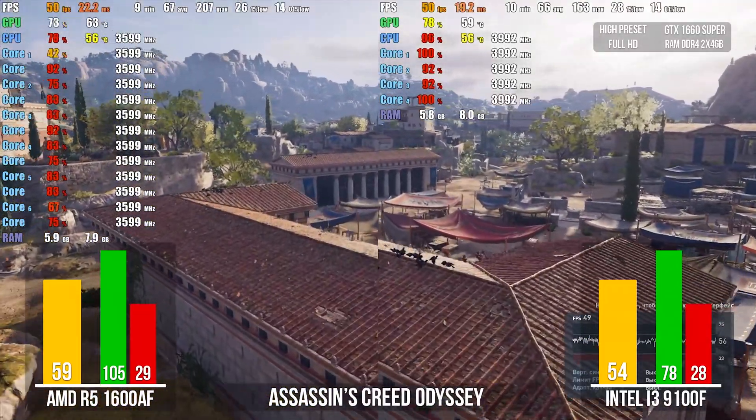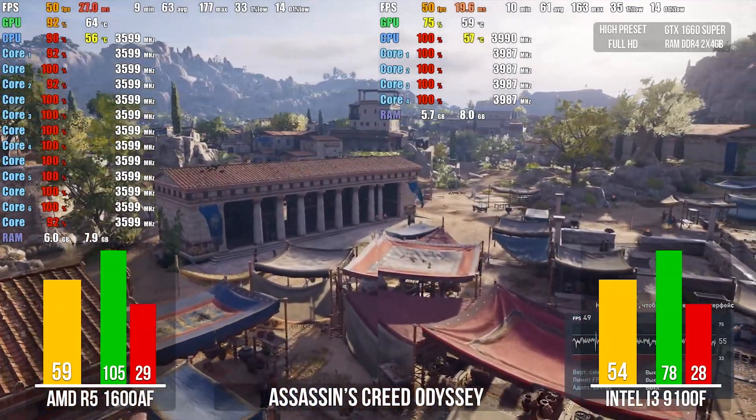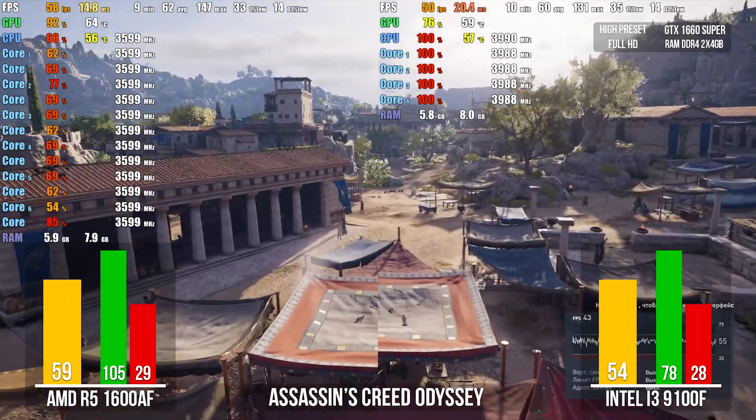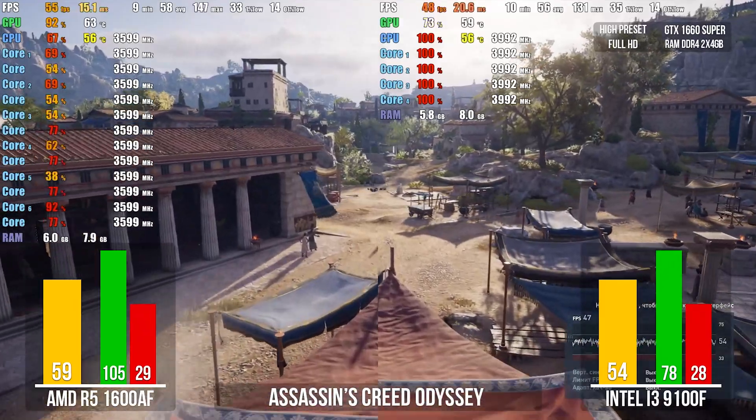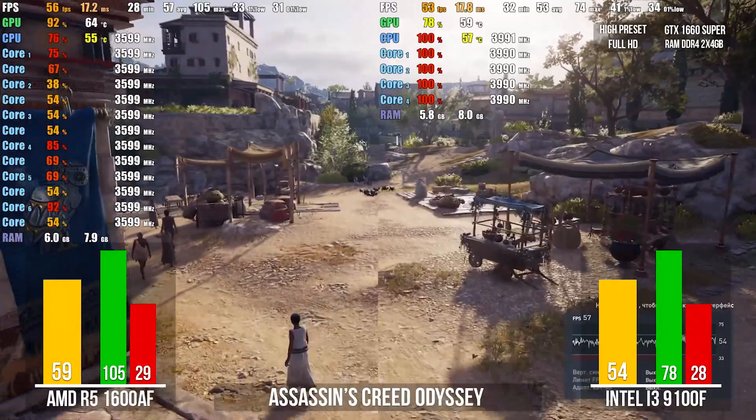The next game is very demanding on CPU power, with settings set to a very high level. Even our Ryzen 5 CPU is 100% loaded. The average FPS, shown on screen in yellow columns, is 59 FPS for AMD and 54 for Intel.